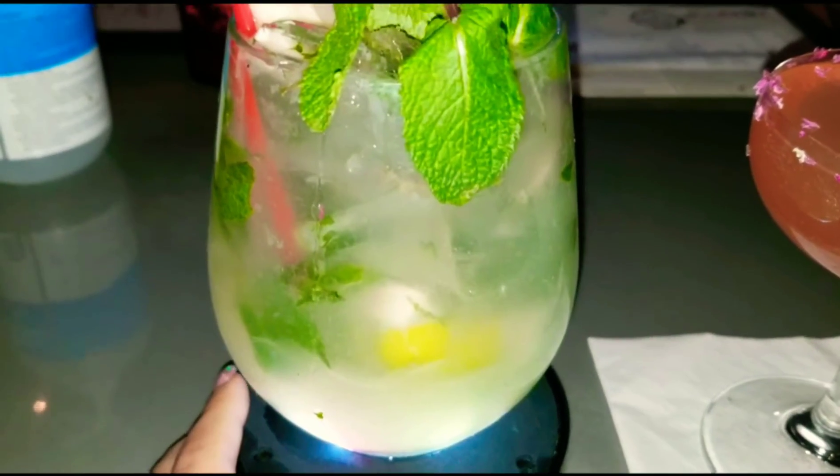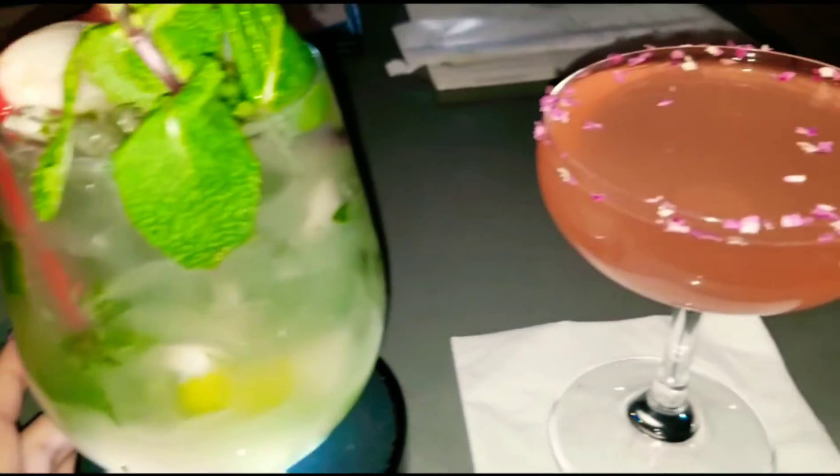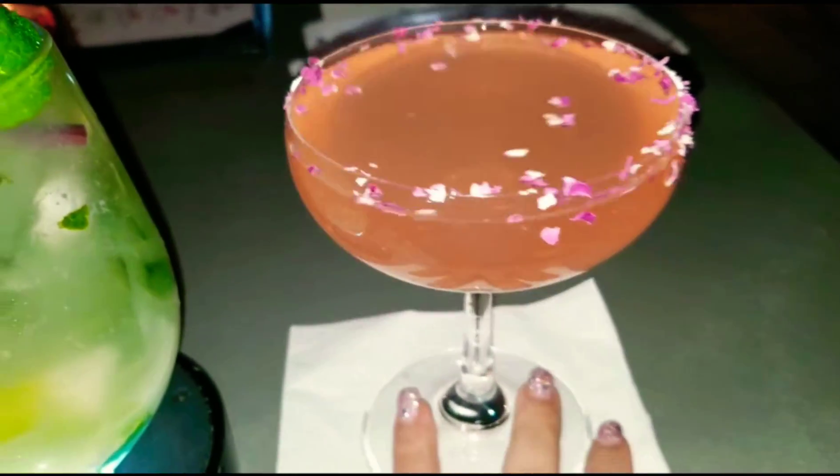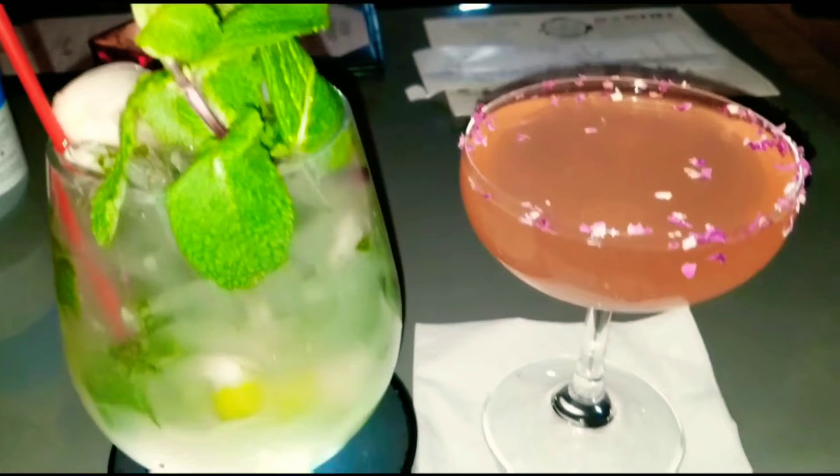This one is the lychee mojito. It's well presented, and this one's the tipsy. They're all made with premium sake apparently. As you can see they light up my drink. It's very refreshing and I could really taste the lychee syrup and the mojito basil. It's really, really good.